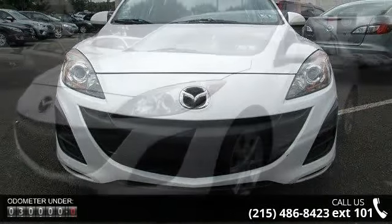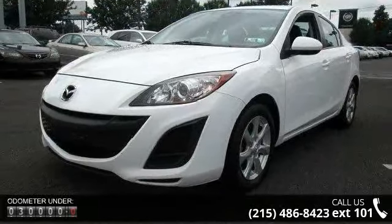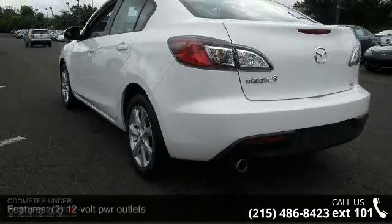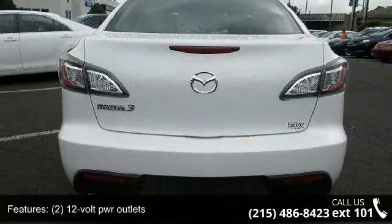Enjoy these notable features: two 12-volt power outlets, two coat hooks, two resettable trip odometers, three passenger assist grips, and a 100 amp alternator.